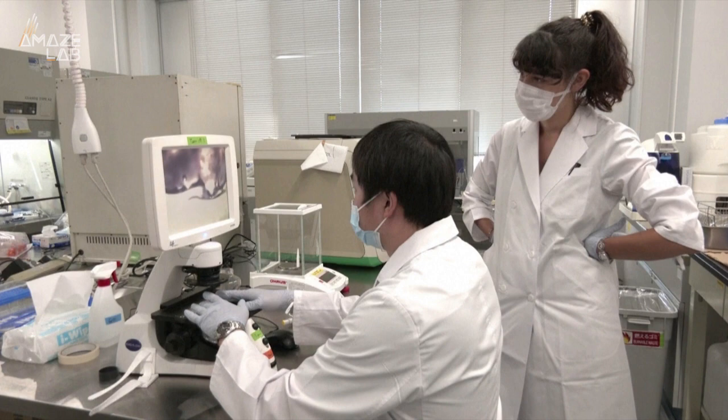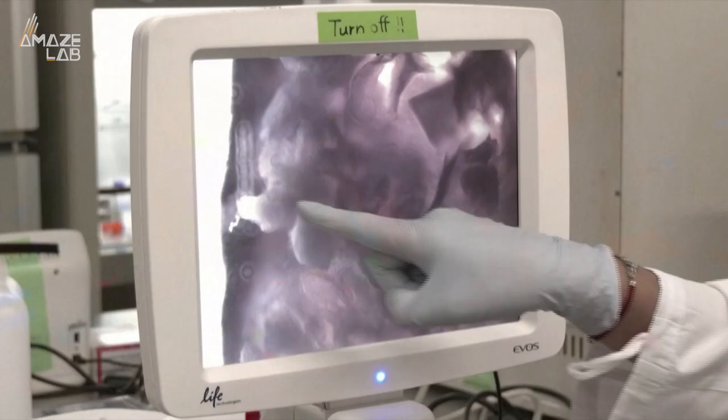But by automating the process, the researchers say it could be mass-produced in just 5 years' time, drastically bringing the price down.